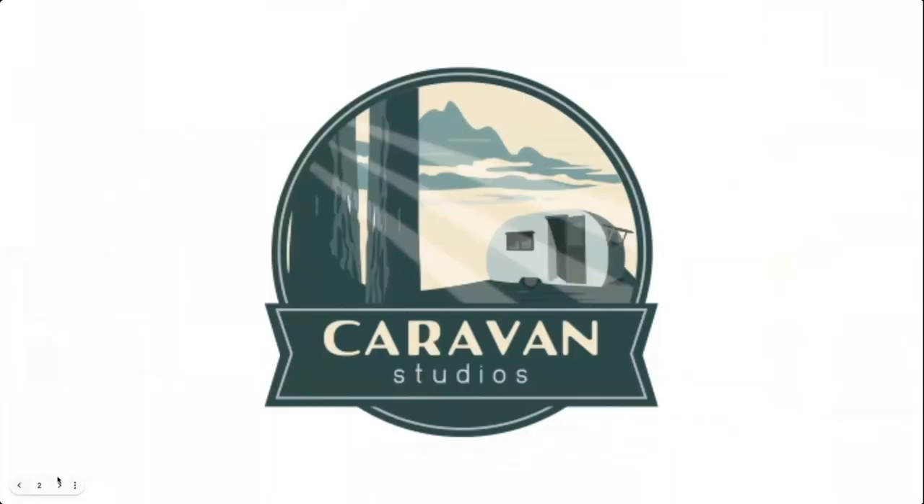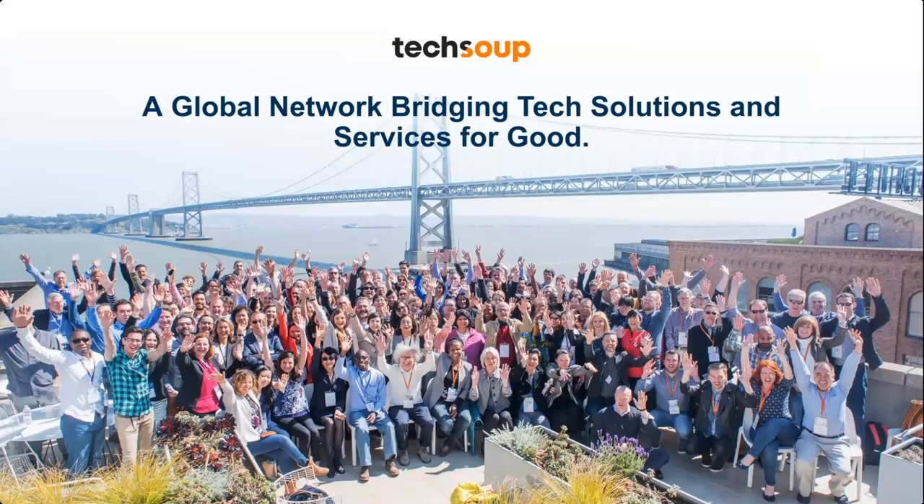Welcome everyone to this edition of the Public Good App House. We'll be showcasing tech for your nonprofit to unlock the power of location-based data. Public Good App House events like these are an initiative of TechSoup's Caravan Studios. At TechSoup, we believe technology like smartphones, internet connectivity, training, and more have the power to serve our communities better.